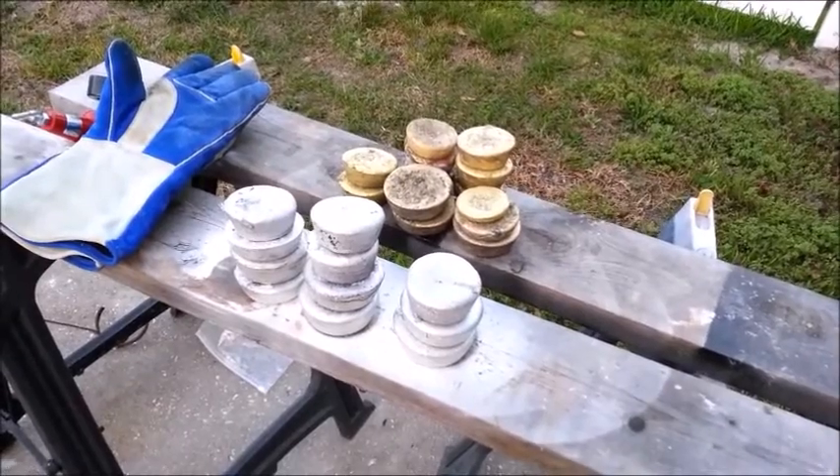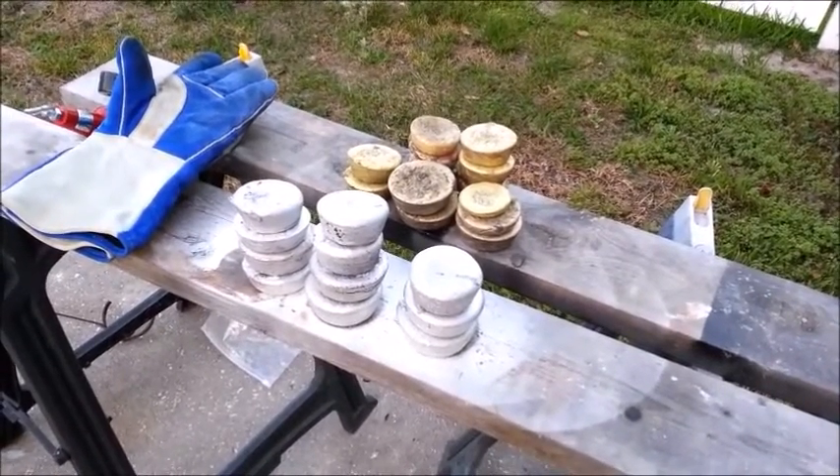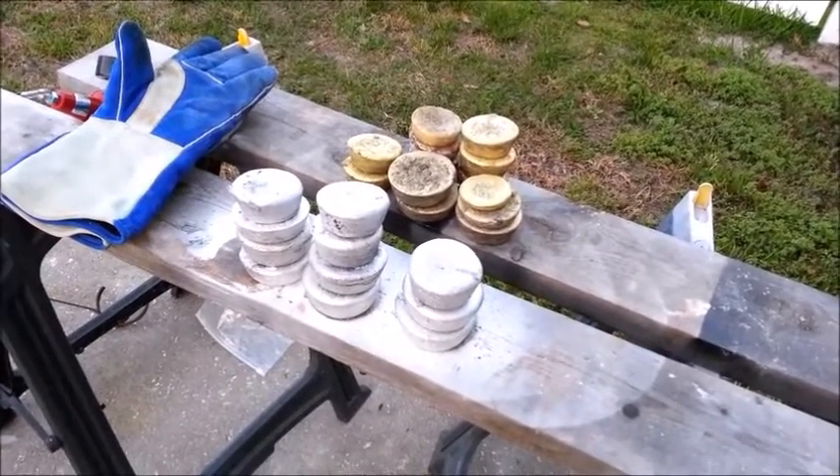So keep an eye out for that. Casting will happen eventually. I need to learn the ins and outs of mold making now that I know how to melt metal.